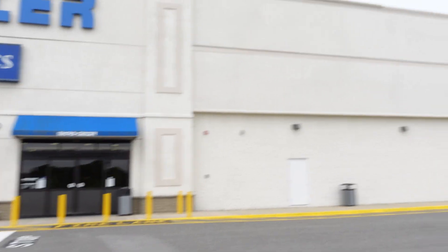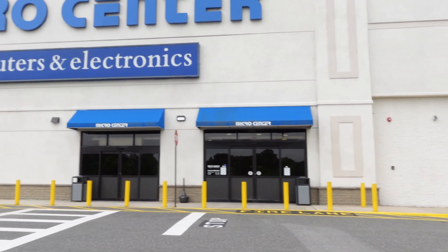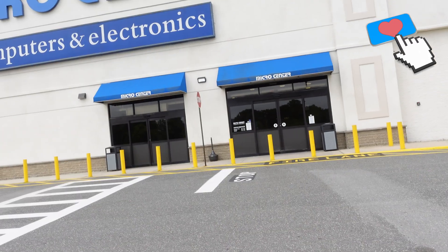Here at Micro Center one more time — it's been a while. Today I'm going to take a look at some new parts coming in and probably buy some. Looks pretty much the same as it did in the past, but there's no line. I remember seeing lines every time I came here. Let's wait till it opens up and see what they have for us.